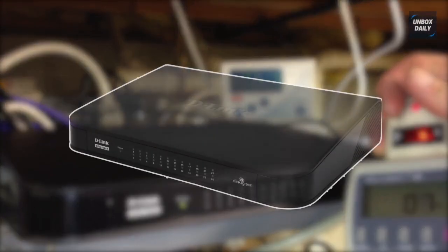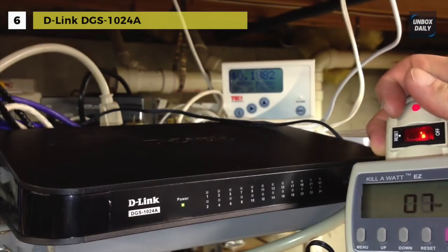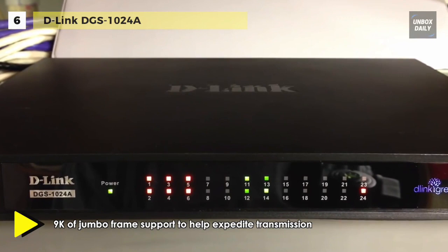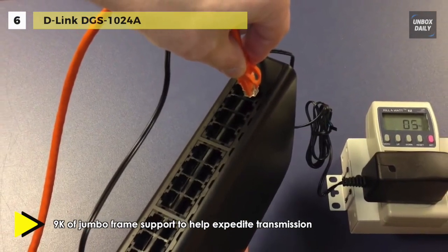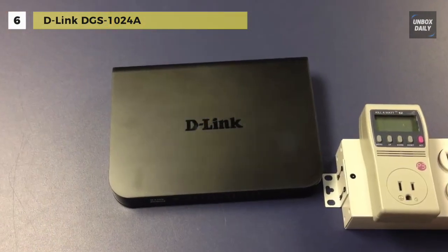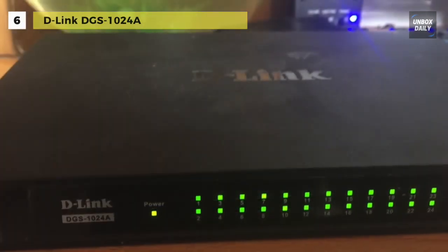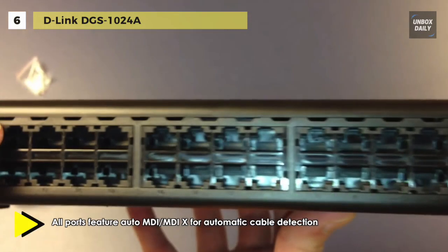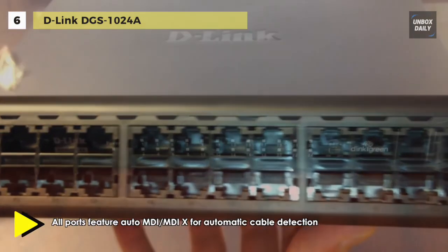The 24-port gigabit desktop switch from D-Link comes equipped with 24 gigabit speed auto MDI/MDI-X ports. You can take advantage of full/half duplex for ethernet/fast ethernet speeds and 9600-byte jumbo frames. It comes with a variety of green features including D-Link green ethernet technology, link status detection to reduce power usage, cable length detection, 802.3AZ hardware implementation, and ROHS compliance.